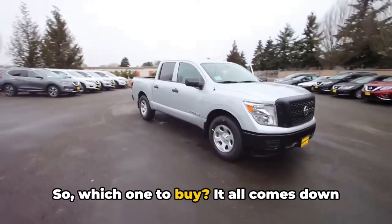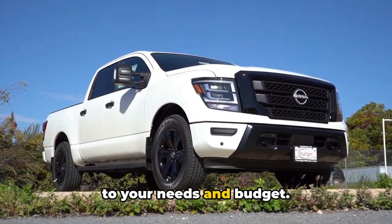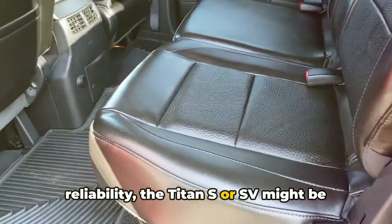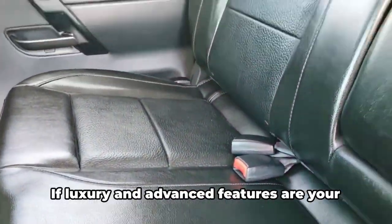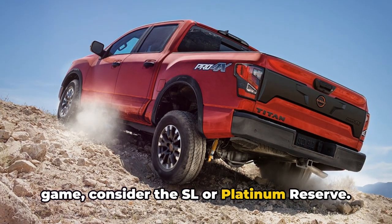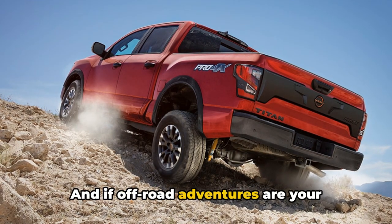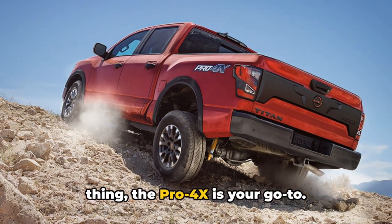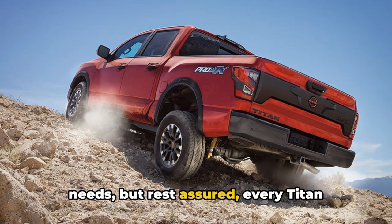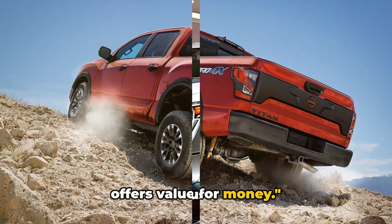So which one to buy? It all comes down to your needs and budget. If you're looking for affordability and reliability, the Titan S or SV might be your best bet. If luxury and advanced features are your game, consider the SL or Platinum Reserve. And if off-road adventures are your thing, the Pro 4X is your go-to. Choosing the right model depends on your needs, but rest assured, every Titan offers value for money.